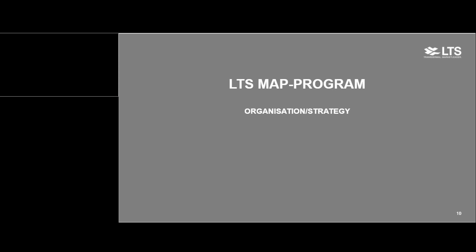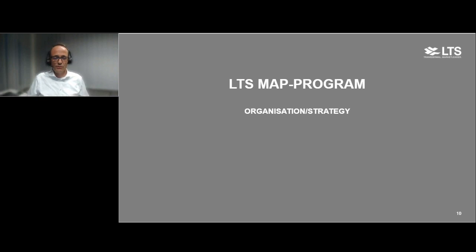Thanks May for the introduction. I will now give you insight into the organizational strategy of our LTS MAP program. We see ourselves as a CDMO and a drug delivery enabling company. That means we would not market MAP products under our own brand name, but would like to develop together with our partners a product and enable them with the MAP technology to make their way to the market and reach a commercial product.